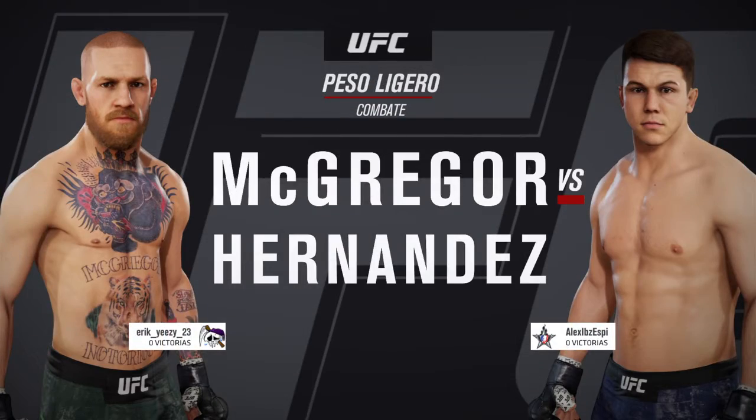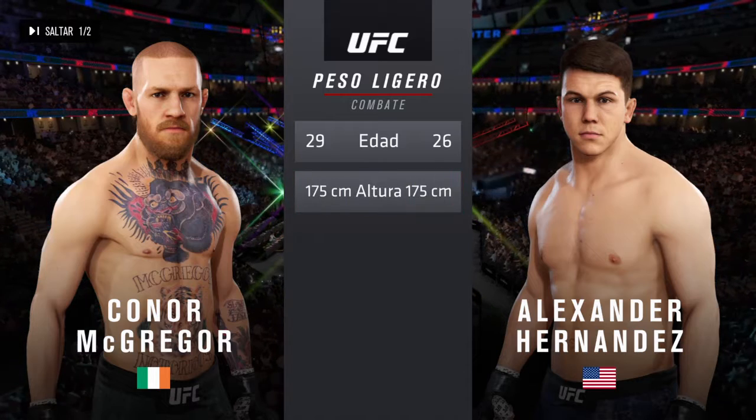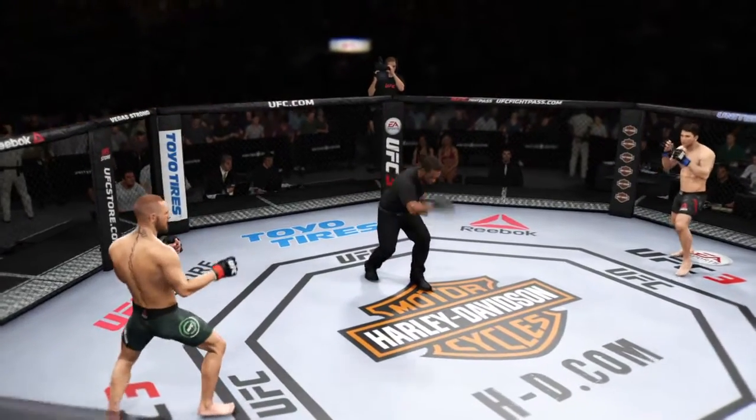The lightweight division belt. And now our tale of the tape for this lightweight scrap. McGregor is three years his senior. You ready to fight? Ready. All right, here we go.